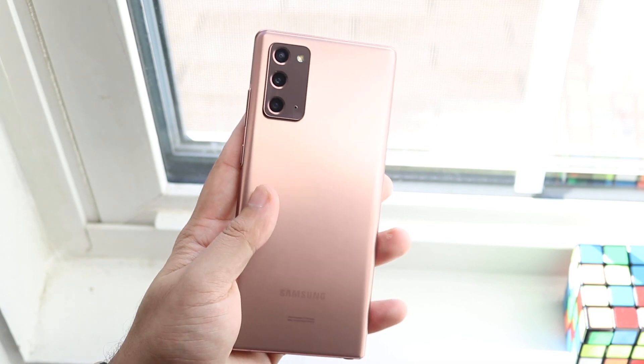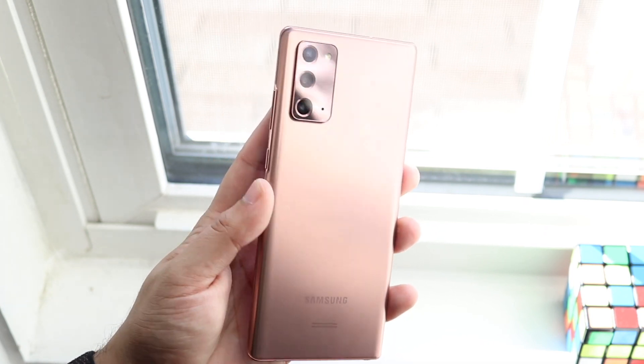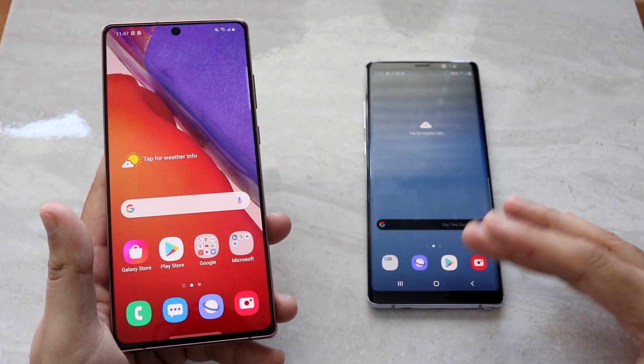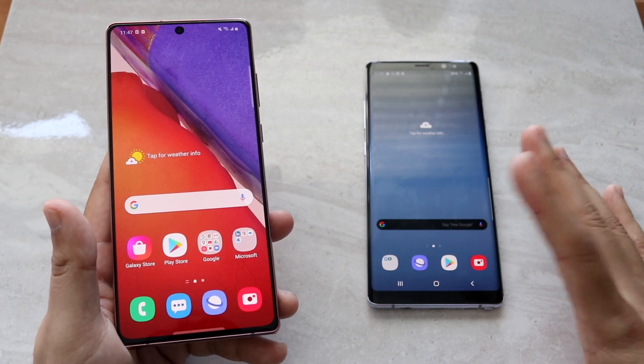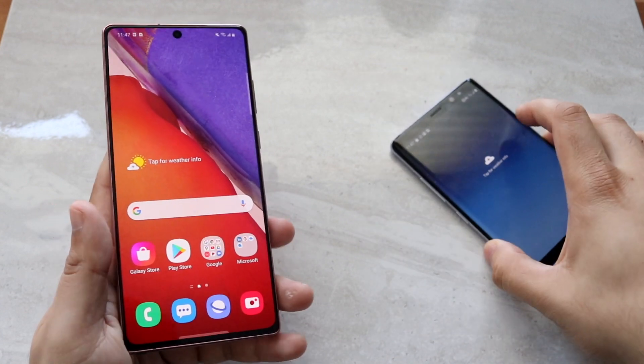The Note 20 still has a good-looking display with the hole punch, and a fingerprint sensor in the display as well, so you have to give some props to the actual panel. But in the way it looks, I think the Note 20 probably ends up winning there — so both have their merits.